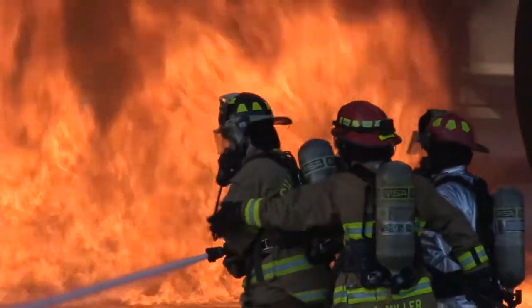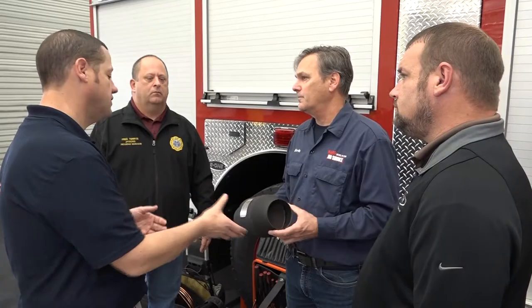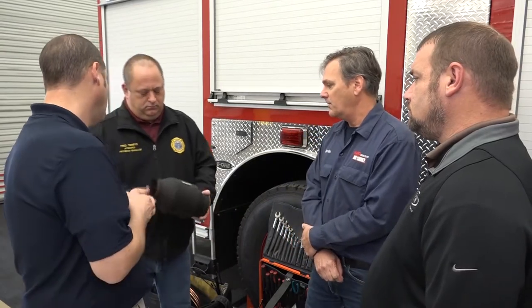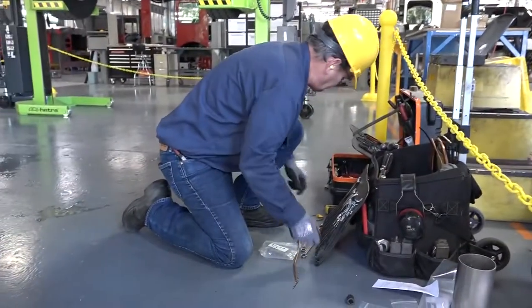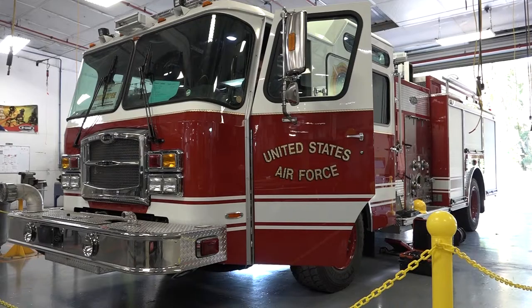Since Airmen Firefighter Safety is job number one for the Air Force Civil Engineer Center's Fire and Emergency Services Division, Fire Truck Program Manager Fred Terran visited E-1 Fire Truck Manufacturing Facility in Ocala, Florida, to oversee the first installation of the Ward Diesel No-Smoke Diesel Exhaust Filtration System on a brand new Air Force fire truck.